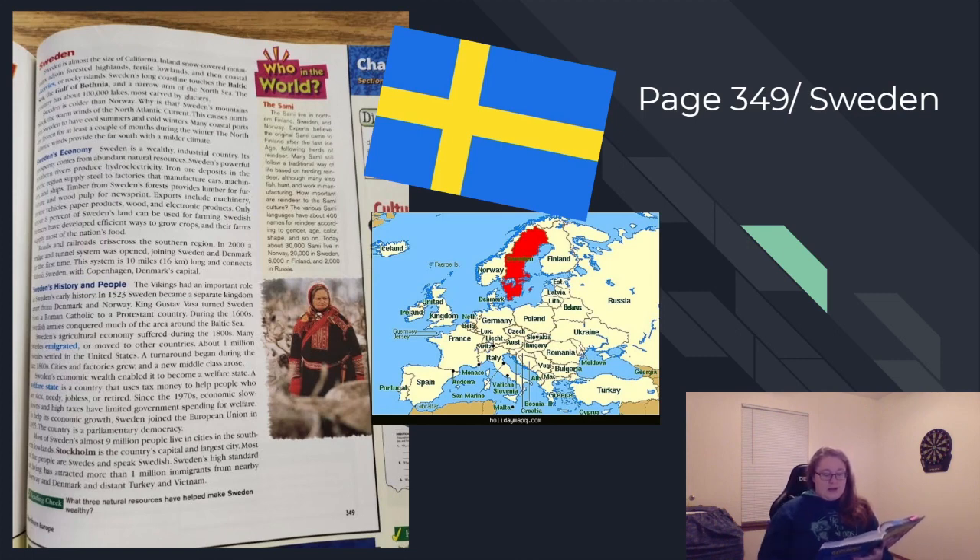Sweden's economic wealth enabled it to become a welfare state — a country that uses tax money to help people who are sick, needy, jobless, or retired. Since the 1970s, economic slowdowns and high taxes have limited government spending for welfare. To help its economic growth, Sweden joined the European Union in 1995. The country is a parliamentary democracy. Most of Sweden's almost 9 million people live in cities in the southern lowlands. Stockholm is the country's capital and largest city. Most of the people are Swedes and speak Swedish. Sweden's high standard of living has attracted more than 1 million immigrants from nearby Norway and Denmark, and distant Turkey and Vietnam.